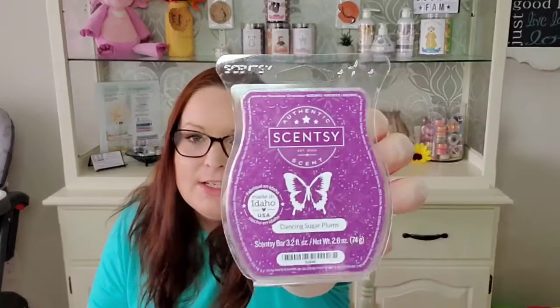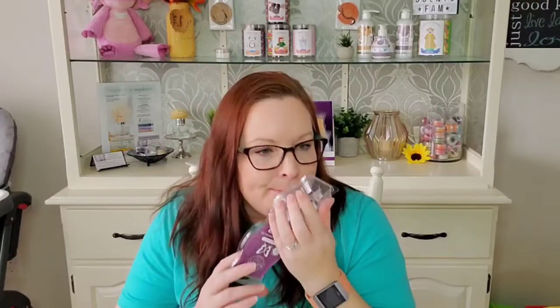Next we have Dancing Sugar Plums. I very much enjoyed this, more than I thought I would, because smelling it on cold does it no justice — it smells ten times better warming than on cold. I've actually made a few more purchases of this bar because I enjoyed it so much. This is the bar I ordered when they first got released, so I've been holding onto it for a while, and I'm glad I finally warmed it because I do very much enjoy it.